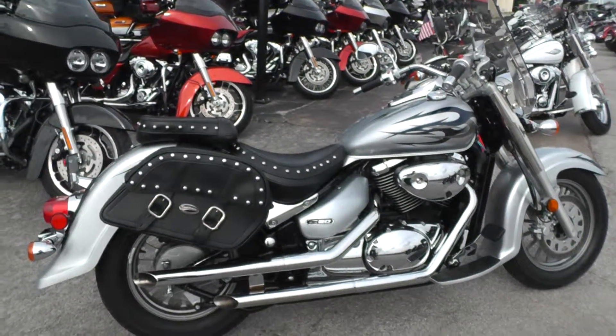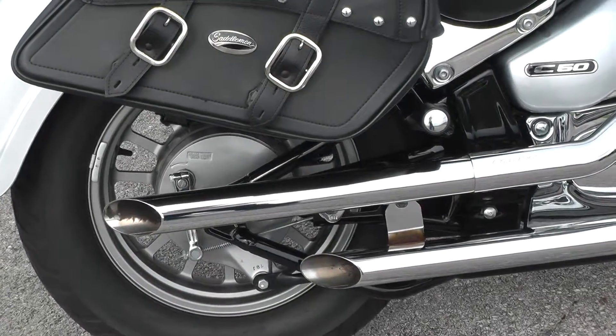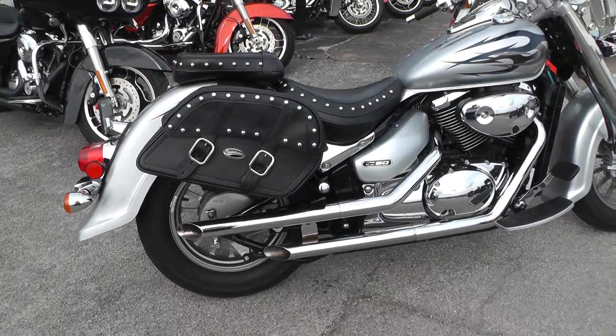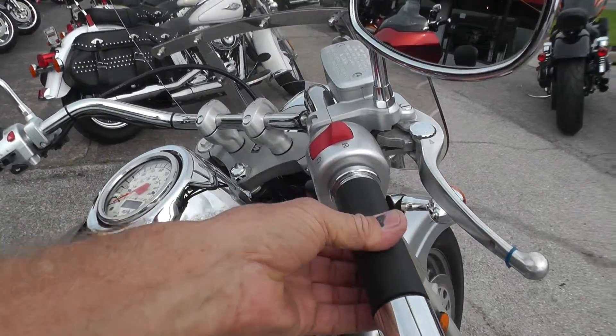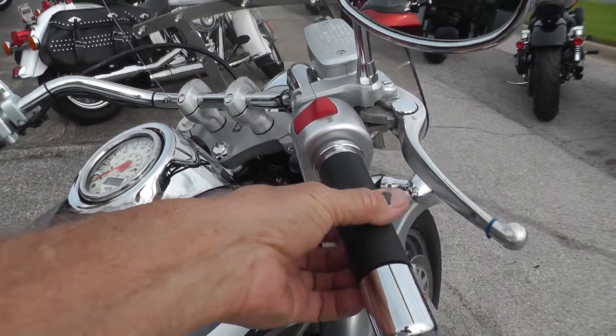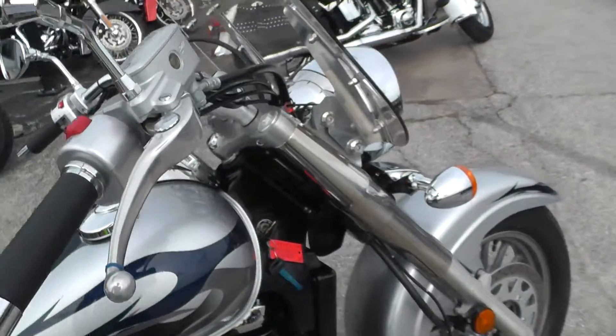No engine noise or smoke or any of that stuff. That's real nice.